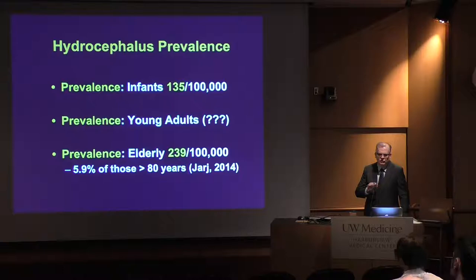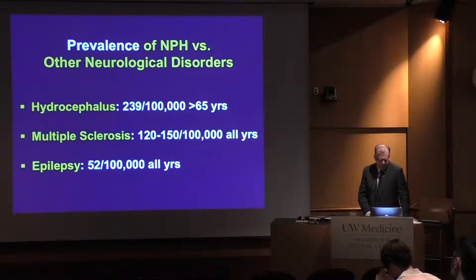How common is this disease? Prevalence is difficult to quantify with certainty because most of the data uses surrogate measures like shunt insertion. In infants it's about 135 per 100,000. In young adults — 40s and 50s — the numbers are a mishmash in the literature. In the elderly, we determined through systematic review and meta-analysis methodology a prevalence of 239 per 100,000. A recent paper suggests that 5.9% of those over age 80 will have NPH — a treatable cause of dementia. That's a huge number of patients and it's the only treatable cause of dementia that currently exists.